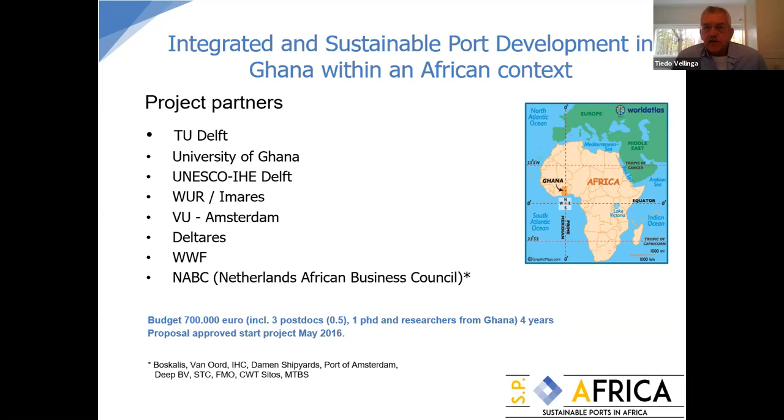The project has many partners: TU Delft, the University of Ghana — which has been very important to link to the local situation, students, and professors — UNESCO-IHE, De Wern for ecological engineering, FUE Amsterdam for economics of ecosystem services, Delta Ares, World Wildlife Fund, and a number of Dutch companies organized through the Netherlands African Business Council. The budget included three postdocs, one PhD, and Ghanaian research staff, approved and started in May 2016.